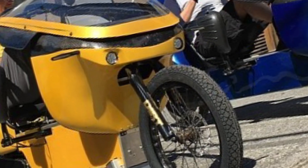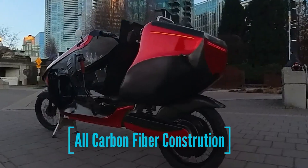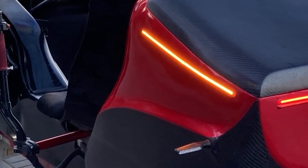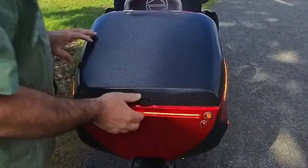Designed for both utility and comfort, the Electrom LEV features a spacious 100L cargo capacity and can accommodate a passenger, making it a versatile solution for urban commuting or extended trips. With a price tag of approximately 12,500 CAD, this cutting-edge light electric vehicle offers an advanced blend of performance, durability, and everyday practicality.